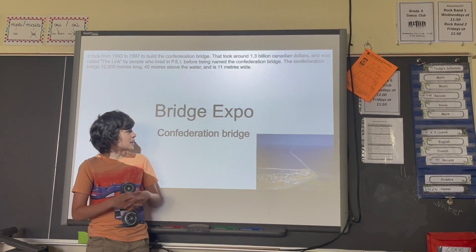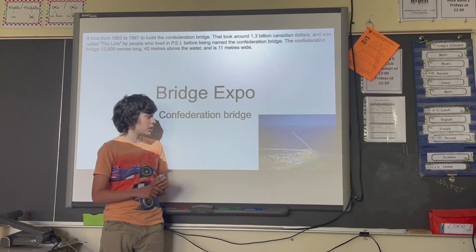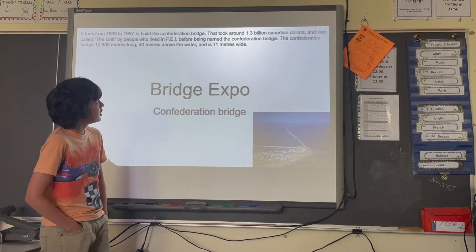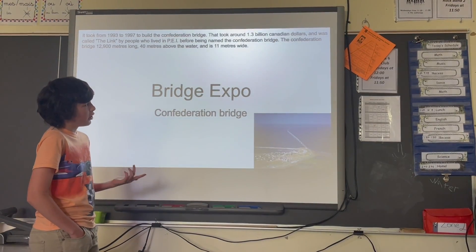I'm Nathan, and I'll be presenting the Confederation Bridge. It is a Canadian bridge that connects New Brunswick and Prince Edward Island. It was named 'the Link' before being named the Confederation Bridge.